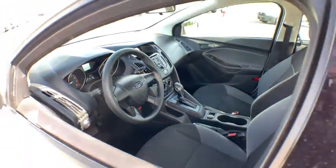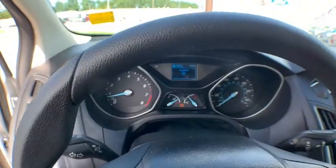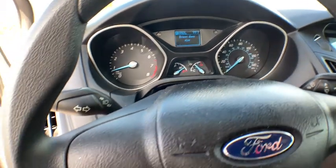Keyless entry, anti-lock braking system, traction control, stability control, power steering, adjustable steering wheel, rear defrost, AM-FM stereo radio, front wheel drive, CD player, MP3 player.